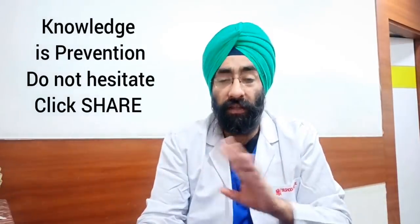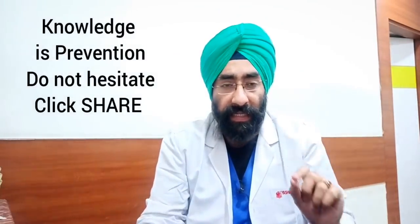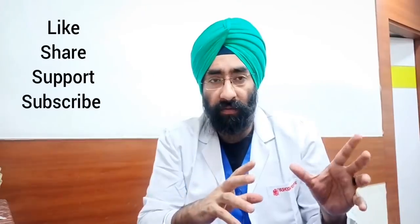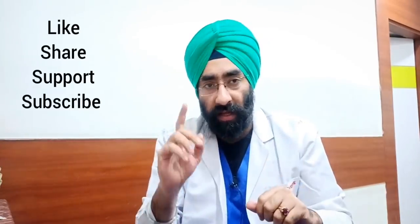Hope you understood the concept and liked the video. There is nothing to be ashamed about when discussing sexual health openly, so make sure to watch all the related topics mentioned earlier and share the videos. This is Dr. Paramjit — see you tomorrow. Take care, stay connected, and stay healthy.